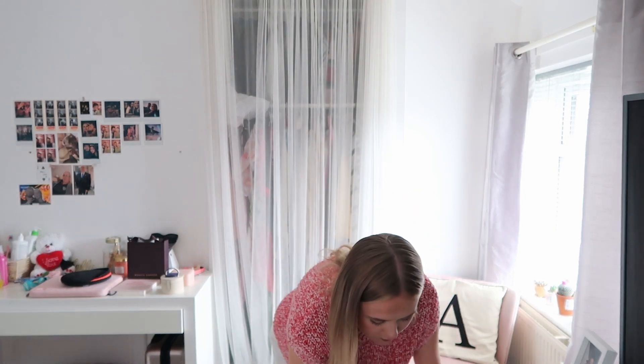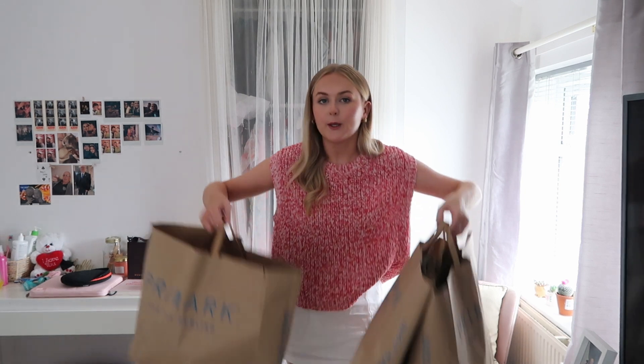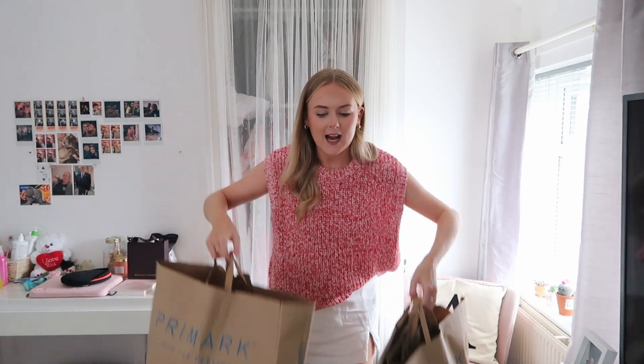Primark really do have some good bits in at the minute, so I decided to go to two different stores and pick up quite a lot. I went to the Trafford Primark and to the local one near me, which is Warrington Primark. I usually go to a Liverpool Primark because it's just a lot bigger and they have more range of stuff in. But I actually found quite a lot, which I'm super happy about. I will be returning because there is a trench coat that I am after, so that might be in a little future Primark haul.